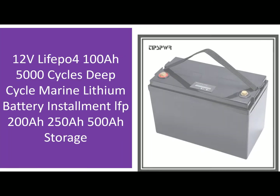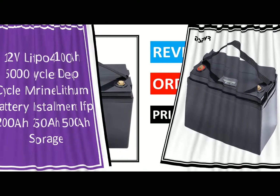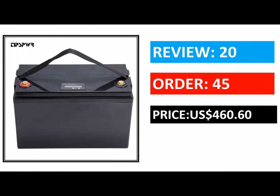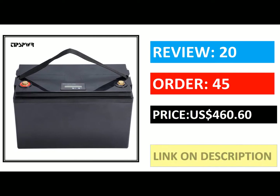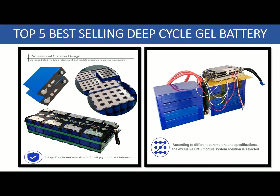They are also known as sealed lead-acid batteries. The difference between a deep cycle battery and any other type of battery is that they are not meant to be charged and discharged frequently. Instead, these batteries are designed to hold their charge over time and then be able to deliver power for years without being recharged.